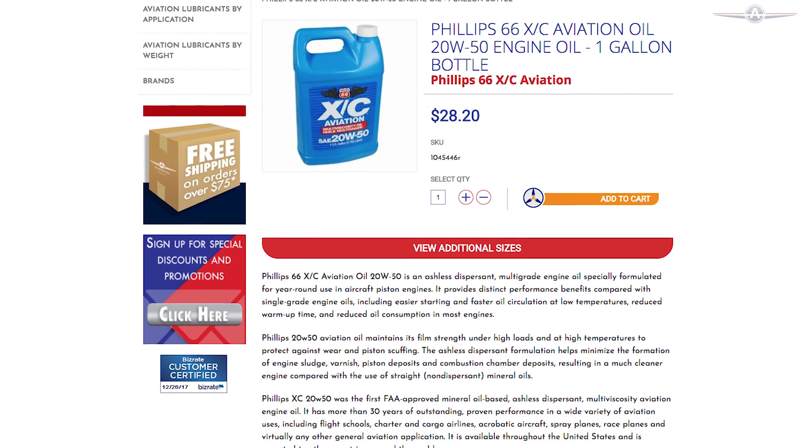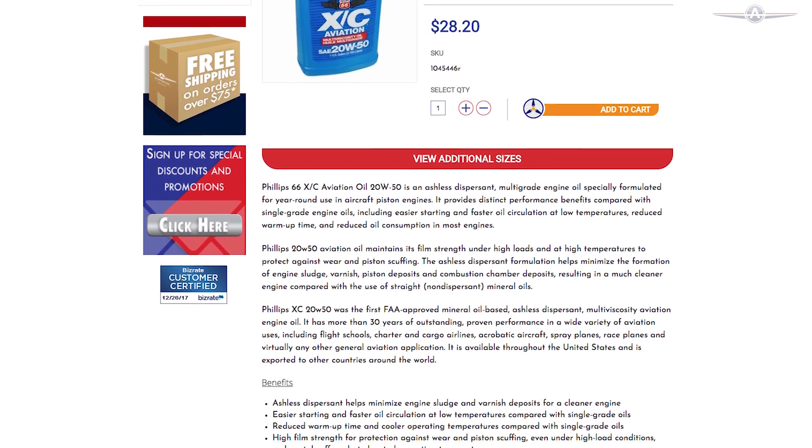However, Phillips 66 XC is a unique design engine oil because it works for both break-in and normal use. It helps minimize sludge and provides quick oil circulation.